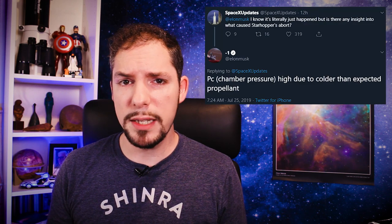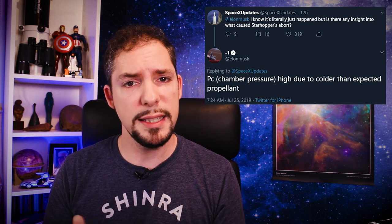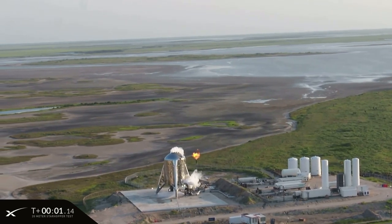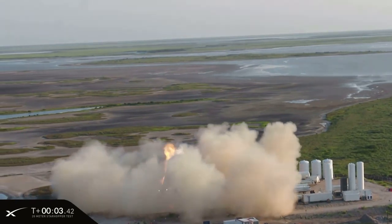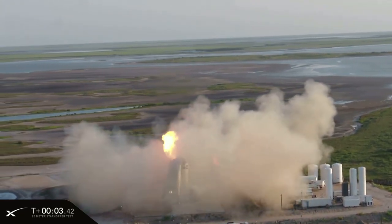But why didn't we see Starhopper perform a proper hover test? The answer came via Twitter from Elon Musk himself. Apparently the propellant fed into the combustion chamber was too cold, leading to higher than expected chamber pressure inside the Raptor engine. The propellant — in this case methane — is cooled down to make it denser. If it's too cold, too much of it can be transported into the combustion chamber by the preburner pumps. The system shut down when the pressure did not normalize after those 3 seconds. Starhopper pulled the safety brake to prevent damage. The hopper is fine, and we should see another attempt tonight on July 25th.